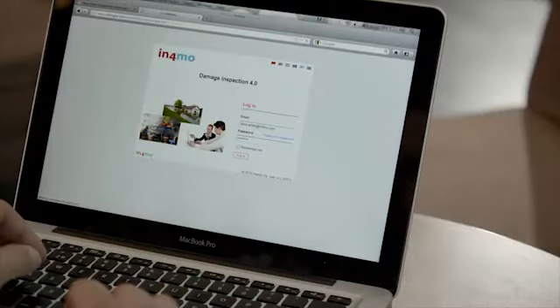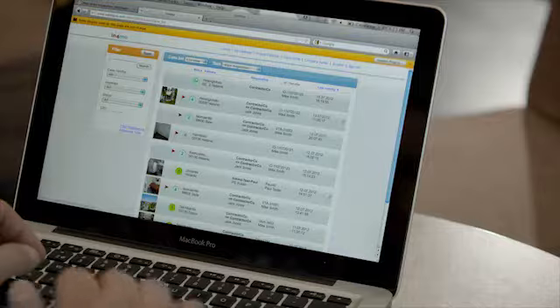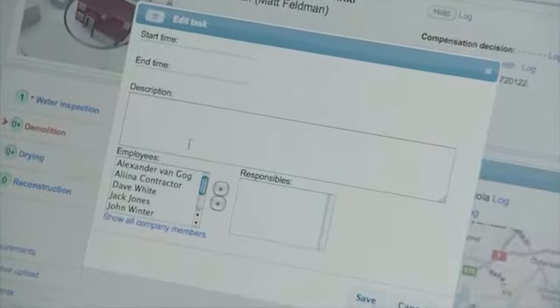The service partner receives an email notification about the new assignment. The partner can view the job details in the web portal, where he selects employees for the assignment.